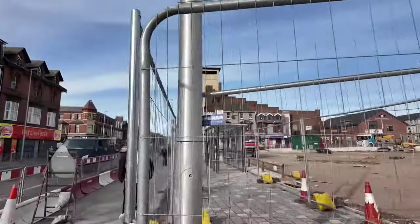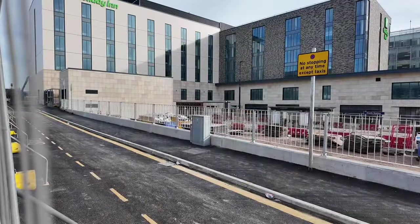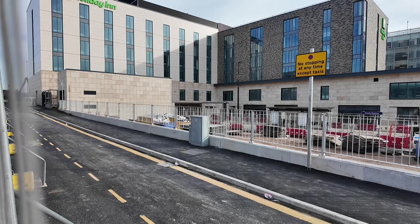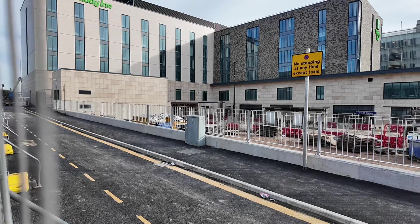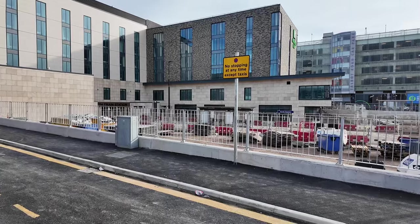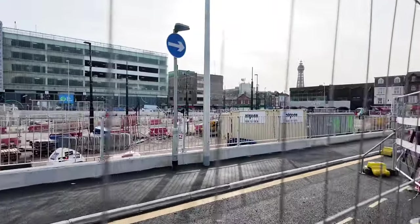That's another new bus stop, another new bus shelter. Down there, just in that gap, you can see the other side of the underpass to the train station. Here's the tram stop, and then you catch your tram and trundle away to the bright lights of Blackpool.